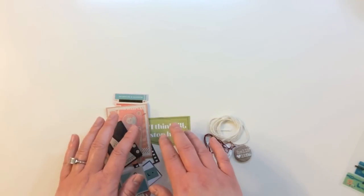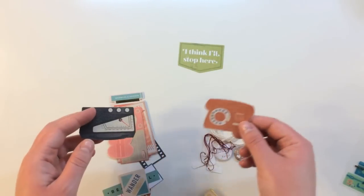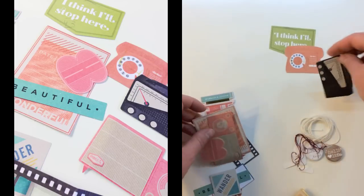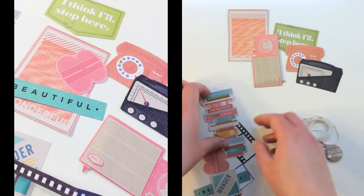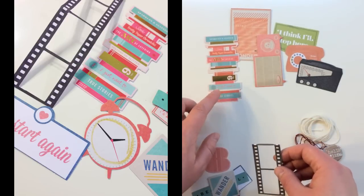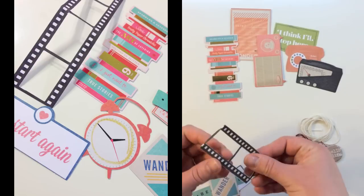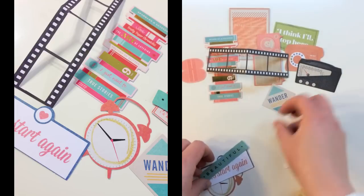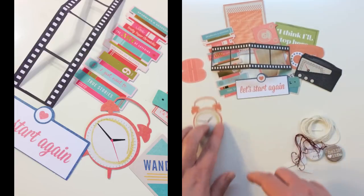Inside of that bag, you're first getting some Chamel ephemera — 11 different pieces. There's a vintage telephone and a radio, it says 'Wonderful,' another radio, a really cute book stack that says 'Sparkles and glitter, the art of glitter,' 'I just want two true stories,' a little film strip, a number eight, 'Wander,' 'Beautiful,' 'Let's start again,' and a clock.